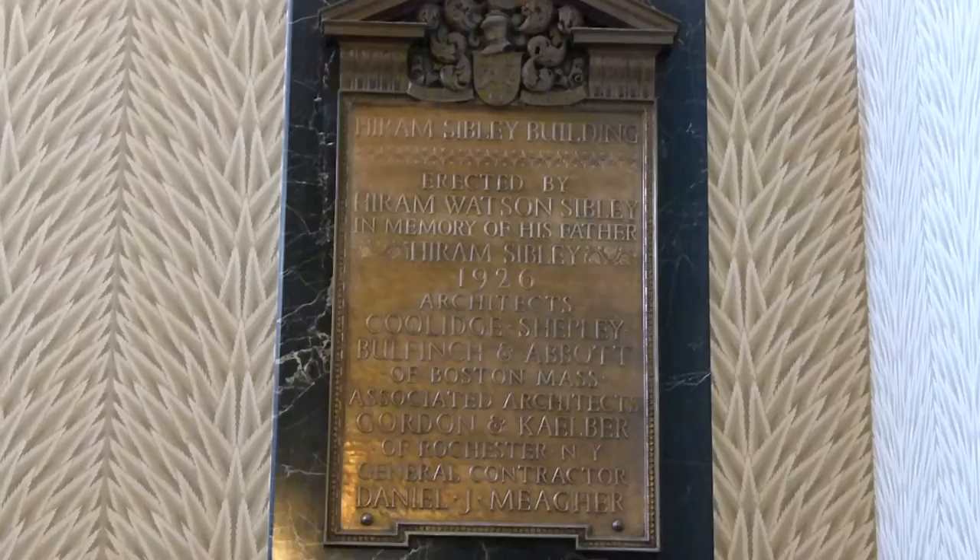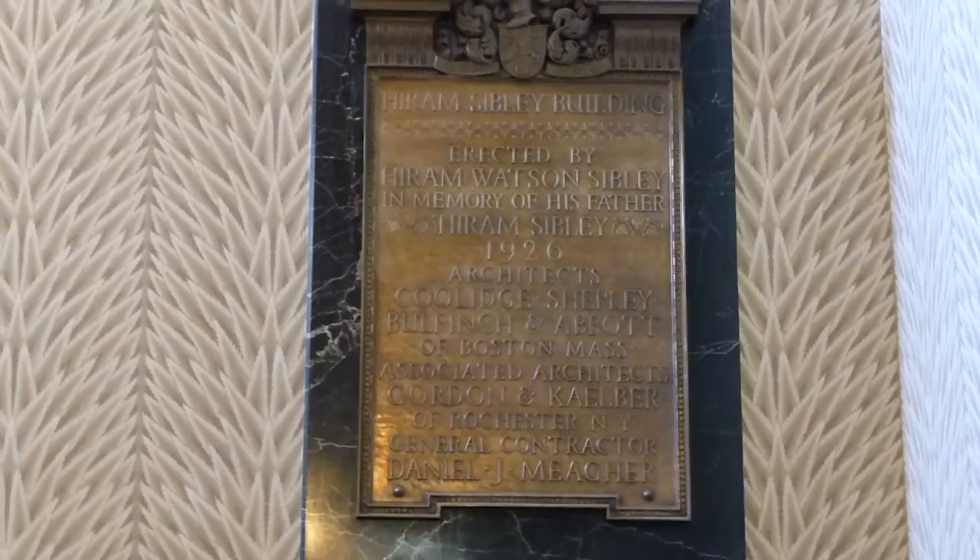We're going to try this again because the elevator didn't work the last time, but we are at the Hiram Sibley building. Not to be confused with the Sibley building with the Otis Touch Sensitive — just another building named after the same person. Pause if you want to read that. We have an even older Otis than the one in that building.